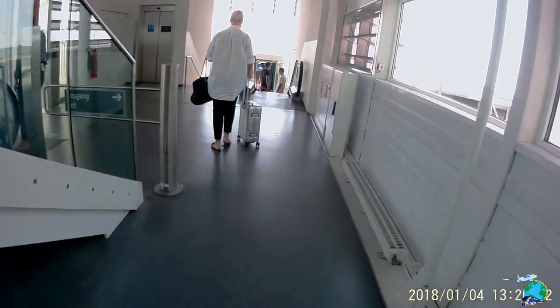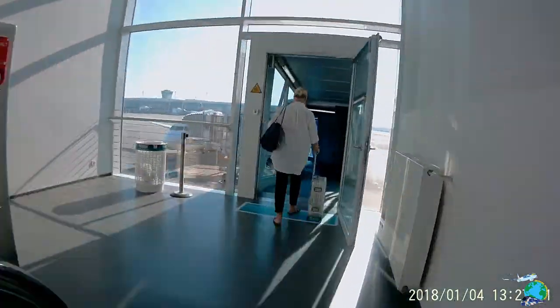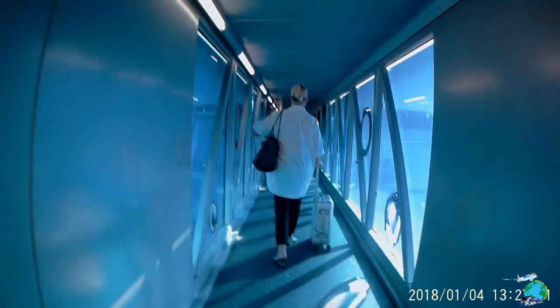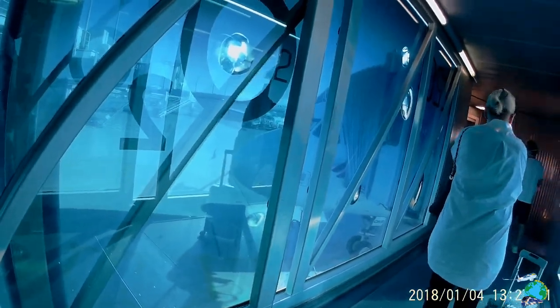My ride today was an Airbus A319, which was a bit dated to be honest, but it was comfy enough. It is operated by Eurowings, which in my opinion is just like a low-cost airline from Lufthansa, as it stops only at the Lufthansa Terminal in Munich. As the flight was not nearly booked, I was lucky enough to have a whole row to myself.